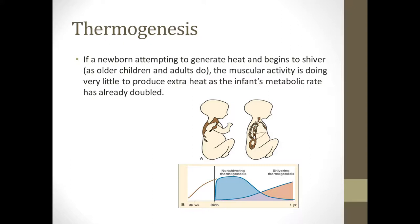Once a newborn starts shivering, it's really not doing anything for them. Shivering doesn't actually occur effectively until they're about a year old. Up until then, they use brown fat, calories, and glucose to keep themselves warm.